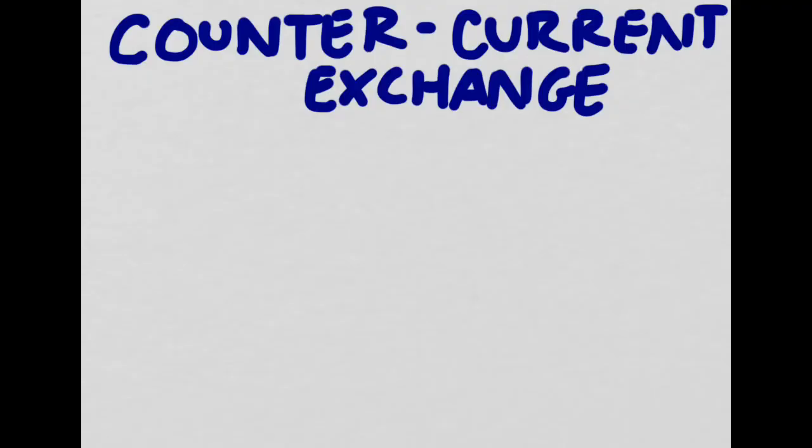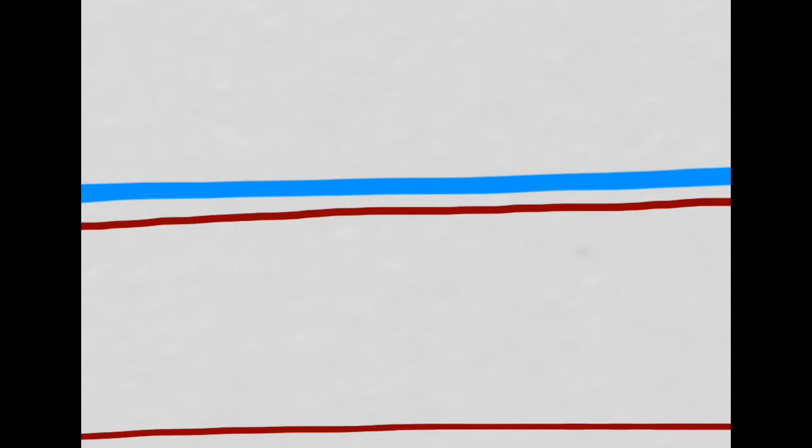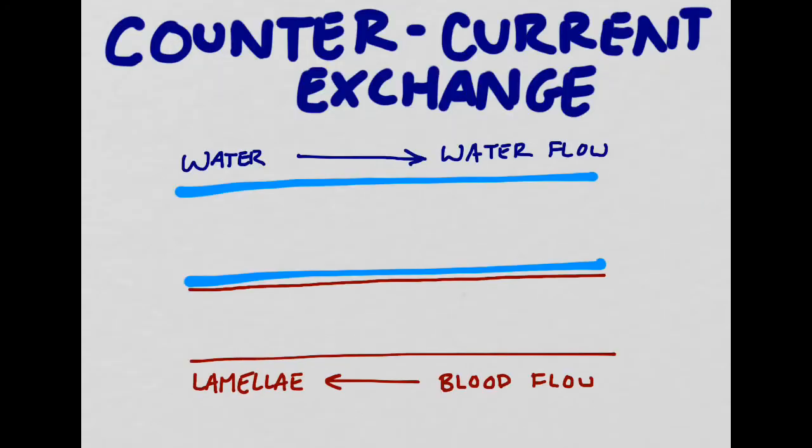The more surface area you have, the easier it is to do gas exchange. We're now going to look even more closely at the lamellae in order to see how gas exchange occurs in fish. In order to understand how lamellae work, we need to understand a concept called countercurrent exchange. I've drawn two sections — one representing the water and one representing one of the tiny hairs on the gill filaments called the lamellae. Notice that the membrane of the lamellae is very thin, meaning there will be a very short diffusion distance, just like in the lungs. The goal of the lamellae is to get oxygen to diffuse out of the water and into the fish. To do this, we have the water flowing in a different direction from the blood flow inside the gills. In order to keep the fish alive, diffusion of the oxygen must be occurring at all times. If it stops, the fish will suffocate.